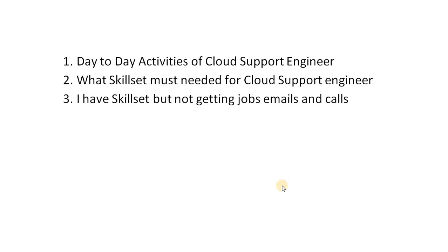Let's address these three questions. For the day-to-day activities of a cloud support engineer — this is not limited to one particular cloud, but let's take AWS as an example. We need to understand two distinct roles: the support engineer, who supports customers, and the DevOps engineer, who works on product-specific tasks.